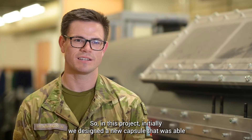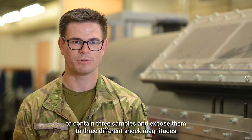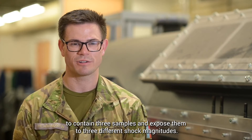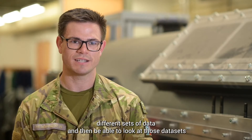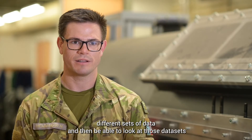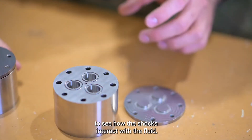In this project, we initially designed a new capsule that was able to contain three samples and expose them to three different shock magnitudes. In the experiment we were able to get three different sets of data and then look at those data sets to see how the shock is interacting with the fluid.